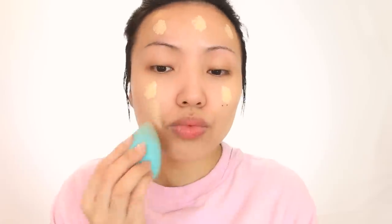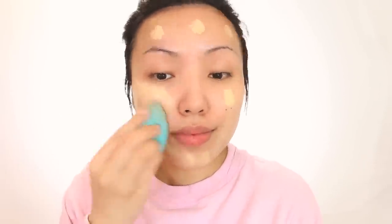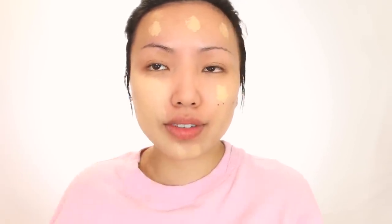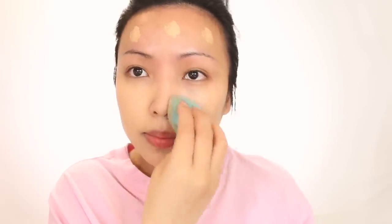I'm going to let the beauty blender do its magic. I usually have my husband wet my beauty blender, and he's finally been able to get it to the right moistness. This foundation is actually really hydrating, so it's not going to make my skin look cakey or settle into fine lines and wrinkles. It also has skin-plumping ingredients like hyaluronic acid, peptides, and salicylic acid, which improve the skin over time.